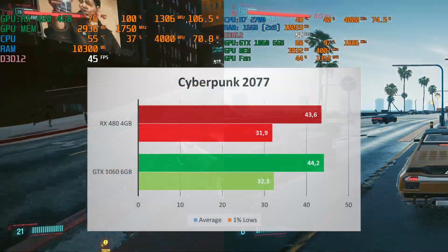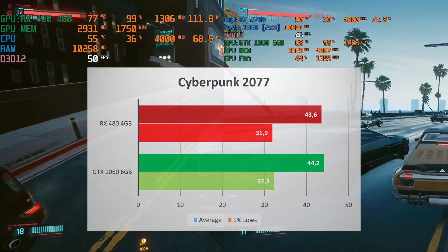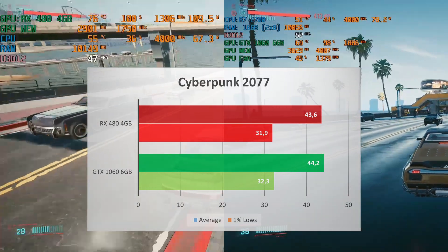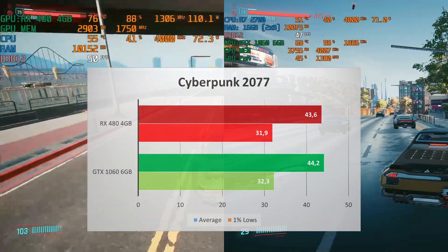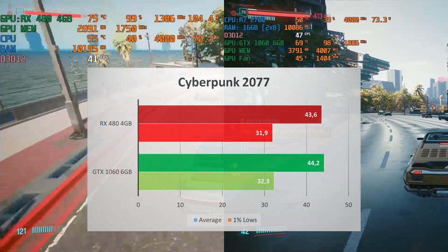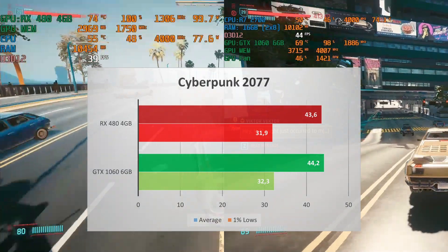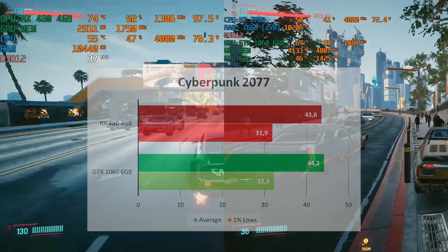Cyberpunk 2077 is another game where the RX 480 and GTX 1060 tie in performance — both delivering around 44 FPS average and 1% lows of 32. I prefer 60 FPS average for a good AAA experience, though 44 FPS is still playable at low settings in Cyberpunk 2077. This game is just so hard to run on older hardware. If you're looking for a 60 FPS experience with decent quality settings, you'll need to upgrade — though saying that is almost an insult given GPU prices today.